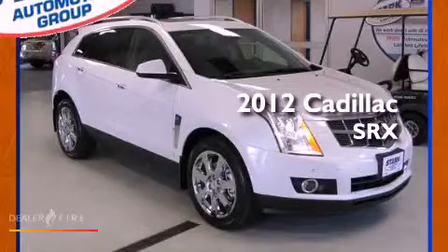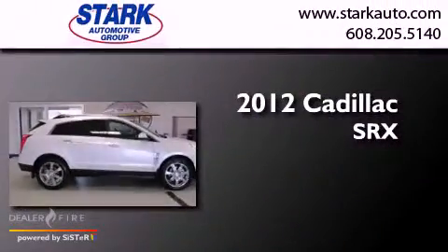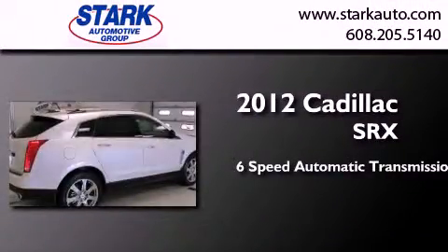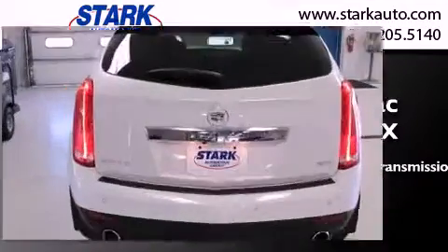This is a brand new 2012 Cadillac SRX. This crossover has a 6-speed automatic transmission, a 3.6-liter V6, and the added safety and control of all-wheel drive.